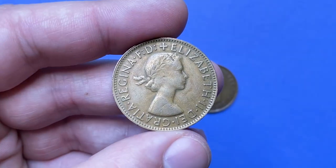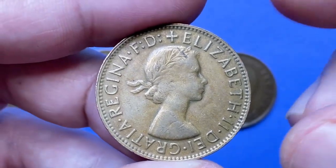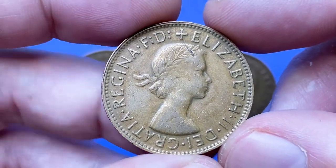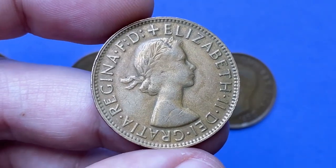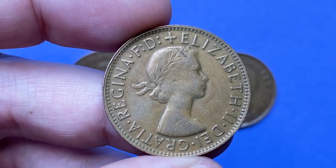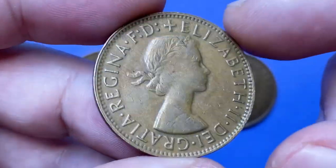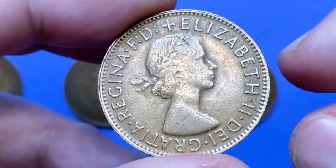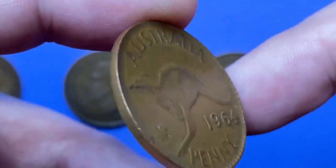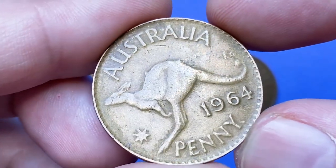Moving on to our last coin — the 1964 Australian penny featuring the young Elizabeth II on the obverse. This first minted bronze coin has a content of 97% copper, 2.5% zinc, and 0.5% tin. The weight is 5.67 grams and the diameter is 25.5 millimeters. These pennies are in very fine condition, though the lettering and device strike is not that sharp.